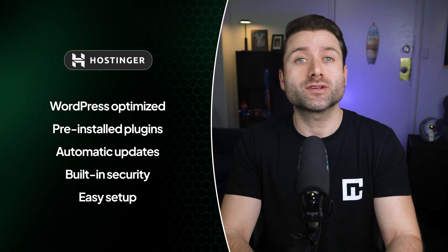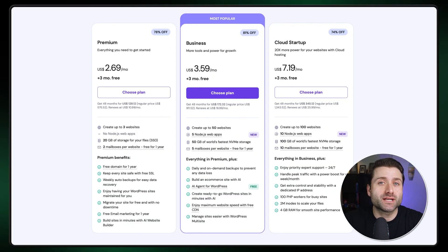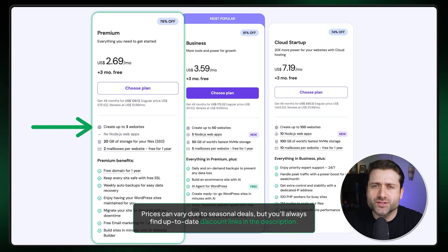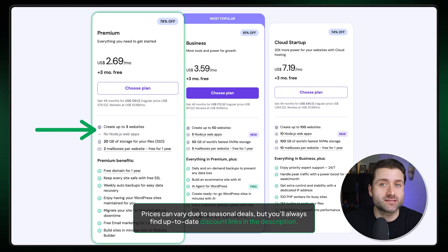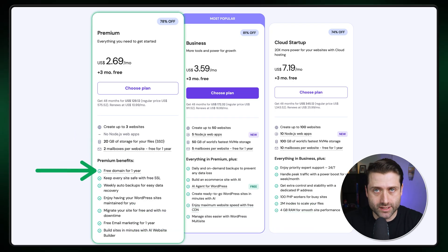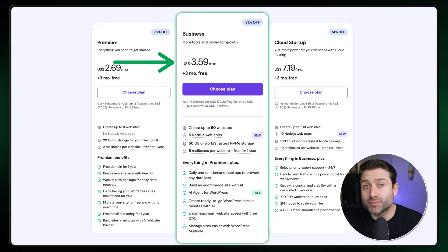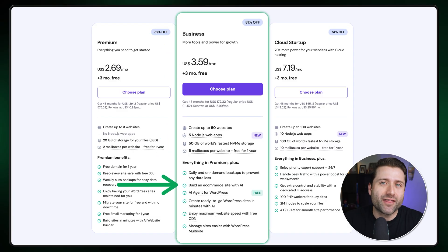Every plan is also WordPress optimized, with pre-installed plugins that handle updates, security, and technical configuration, so you can focus on growing your site instead of dealing with setup headaches. The entry-level premium plan is more than enough for most users — it lets you create up to three websites, includes 20GB of SSD storage, and comes with a free domain for one year. My favorite and most recommended option is the business plan. The price is barely higher, but you get more resources, built-in e-commerce tools, and the full AI package for the website builder, along with WordPress AI builder support. That's the plan I went with.